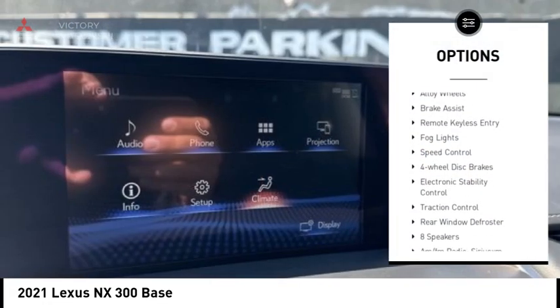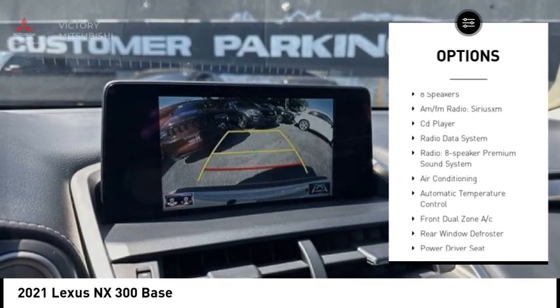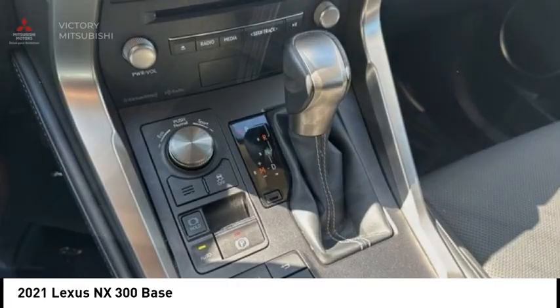Rear spoiler, alloy wheels, brake assist, remote keyless entry, fog lights, speed control, four-wheel disc brakes, electronic stability control, traction control, rear window defroster.